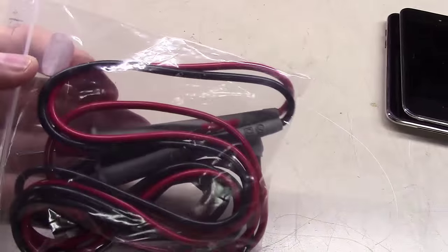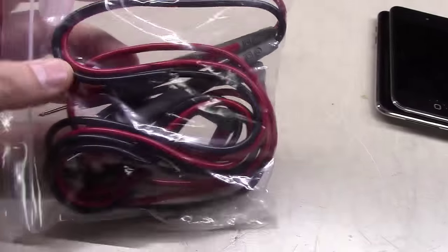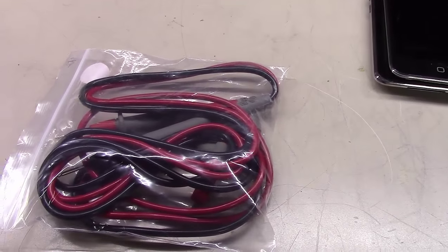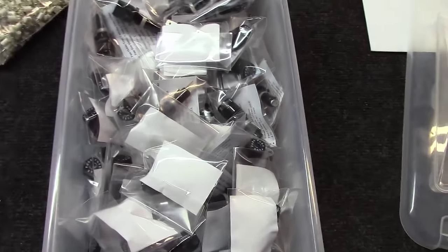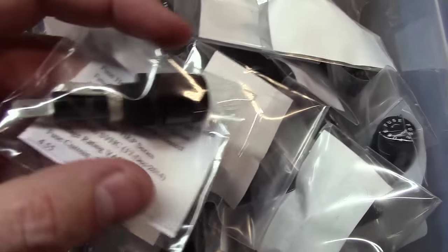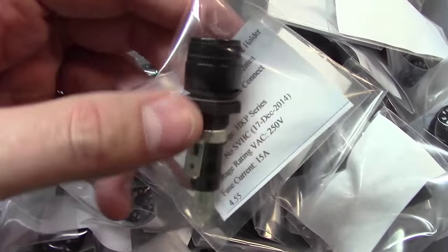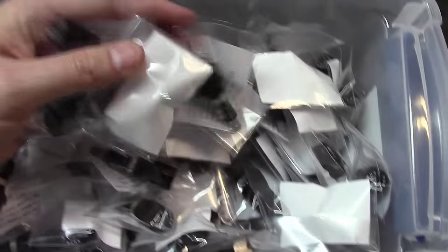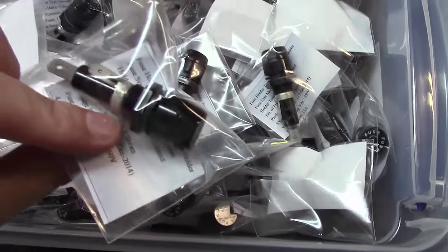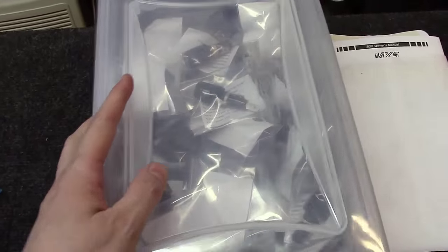I also found a set of genuine Fluke test leads for three dollars — brand new. You can buy cheap Chinese leads for three dollars but these are genuine Fluke brand. I also found a guy who'd bought out an electronic wholesaler and was closing everything out for pennies on the dollar. He had Buss brand US-made 30mm fuse holders — really high quality ones. I bought all 92 he had at about 40 cents each; these normally retail for about $3.95 each. I've got projects coming up where I can use these.